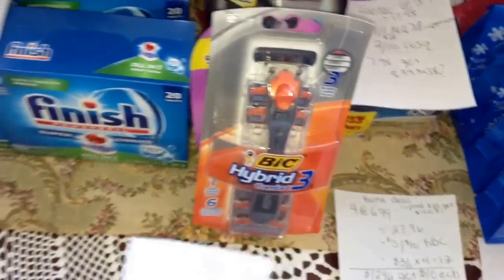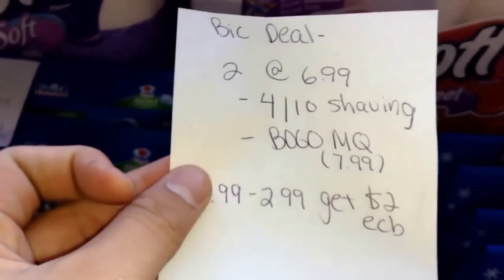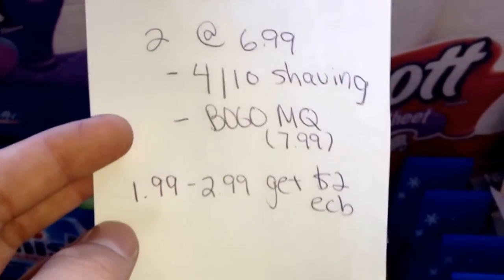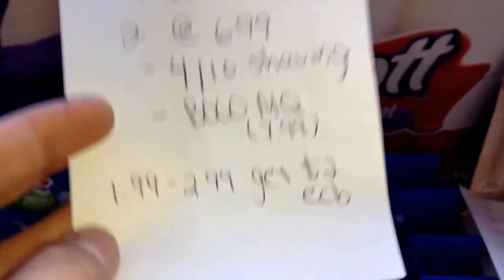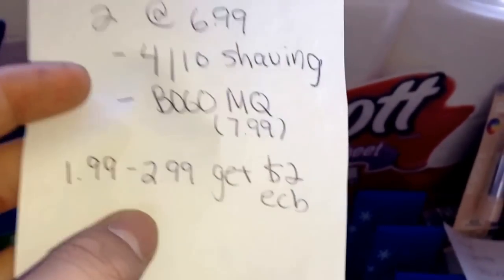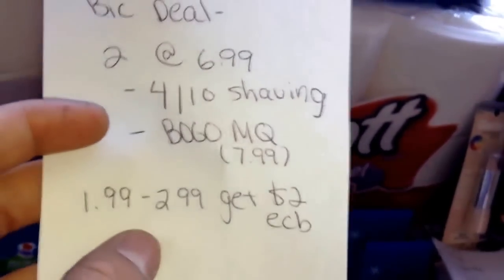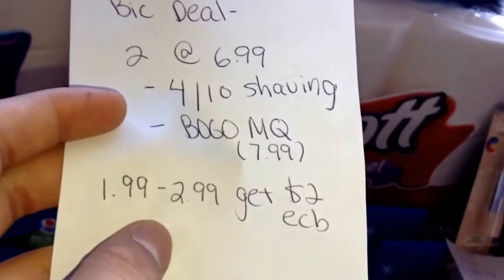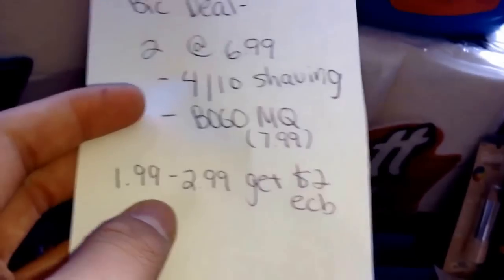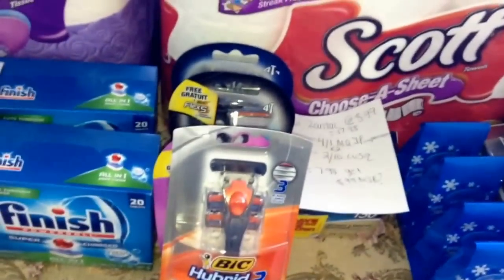Next up is the Bic. The Bic razors are $6.99 and you get a $2 ExtraBuck — limit one. I bought two at $6.99 because I had a $4 off $10 shaving CVS coupon. I also had a buy one get one free manufacturer coupon from this weekend's SmartSource. Depending on what your BOGO coupon takes off, you'll either pay $1.99 or $2.99. The max value is $7.99, and my cashier took $7.99 off. So I paid $1.99 and got back $2, making them free. If not, they'll be $0.50 each, which is still a good deal.